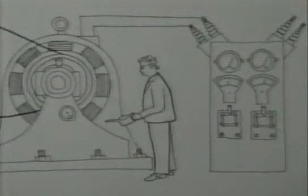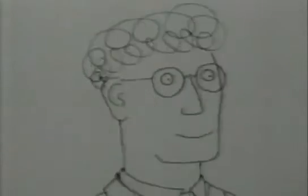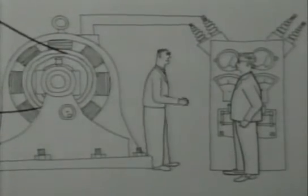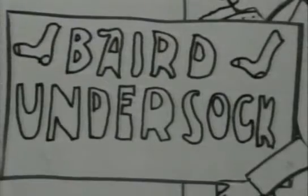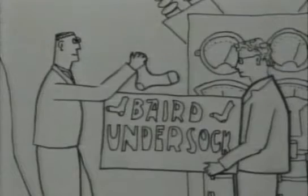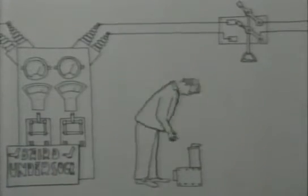John Logie Baird was one of the least academic early experimenters. In his youth he worked as a mechanic, while also embarking on entrepreneurial schemes — including undersocks as a side venture. He also attempted to make artificial diamonds, using the facilities of the power station where he worked.